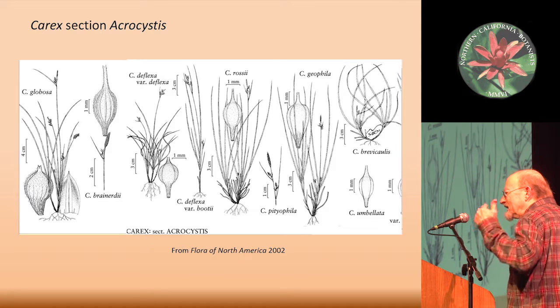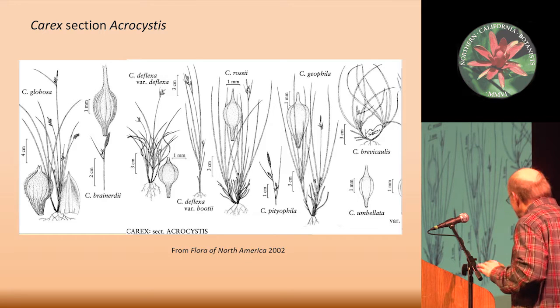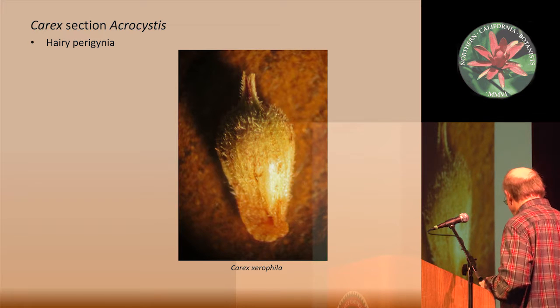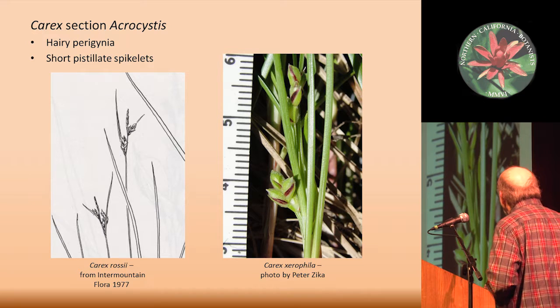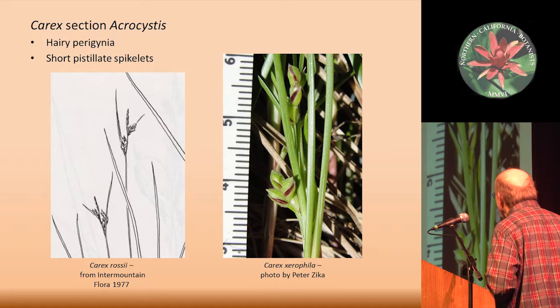Sorry if I don't go into all of the Carex morphology — that would be almost a whole workshop. Within Carex section Acrocystis, the perigenia are all hairy. The pistillate spikelets are all short, as on the diagram there at positions one and two. As usual with this group, the staminate spikelet is at the tip.